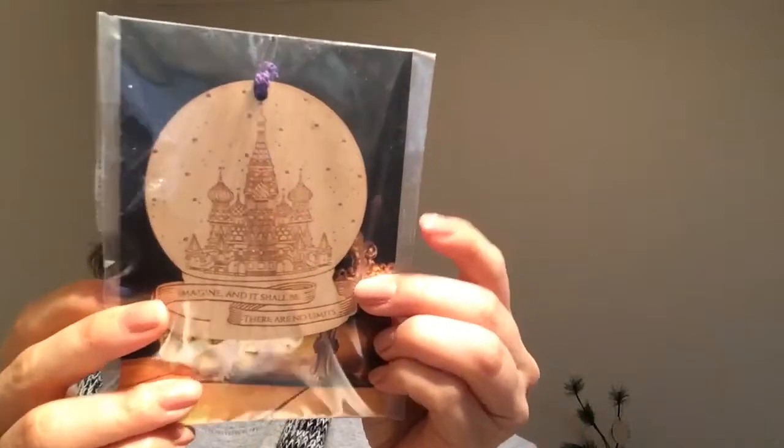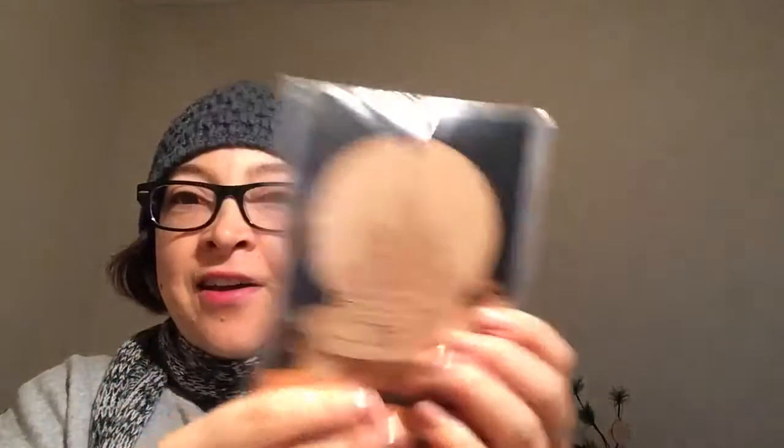This must be the book, so I'm not going to show that. But the next thing is a wooden ornament — this is beautiful, by Juniper and Ivy Designs. It says 'Imagine and it shall be — there are no limits.' So pretty! I have a little Charlie Brown tree where I put all these wooden book-related ornaments, so that's so cute.